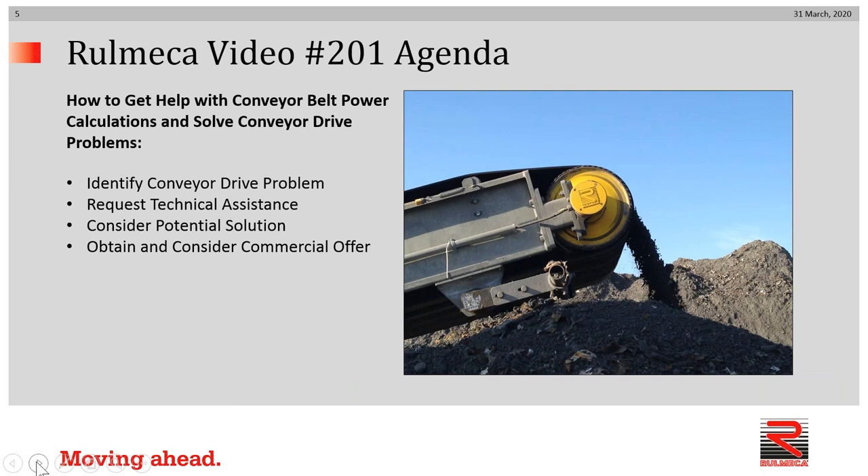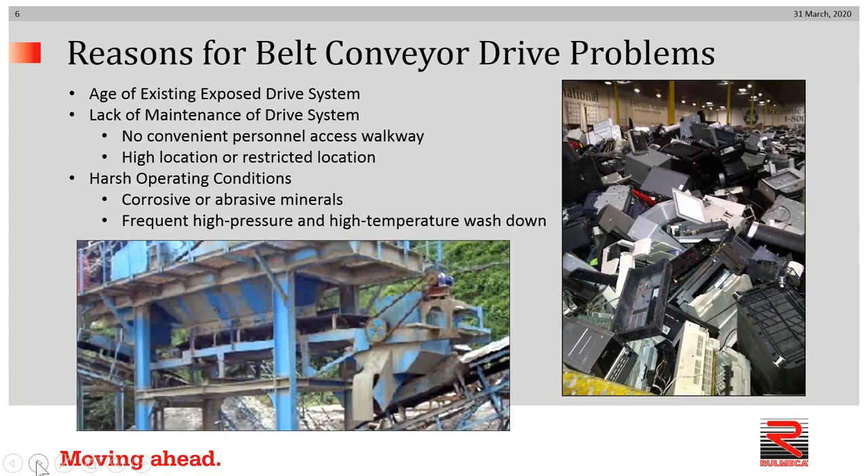What's our agenda for today — how to get help with conveyor belt power calculations and solve conveyor drive problems? We would suggest it's essential that you first identify the conveyor drive problem; two, request technical assistance; three, consider potential solutions; and then obtain and consider a commercial offer, of course.